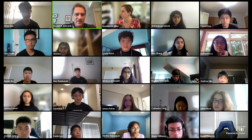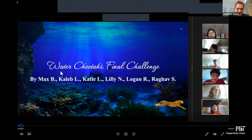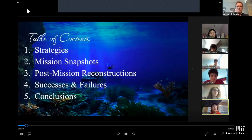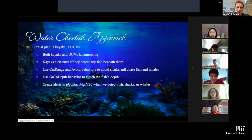Next is team Water Cheetahs — six members: Max, Caleb, Katie, Lily, Logan, and Raghav. Our initial plan was using three kayaks and three UUVs in a lawnmower pattern to efficiently detect anything in their path. The kayaks could alert UUVs about anything around them so the UUVs could dive correctly to tag fish or whales, because the UUVs include a go-to-depth behavior to tag fish, whales, and dive for treasure.